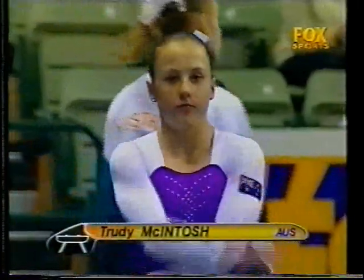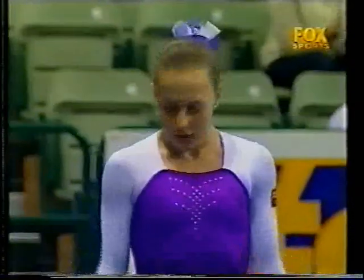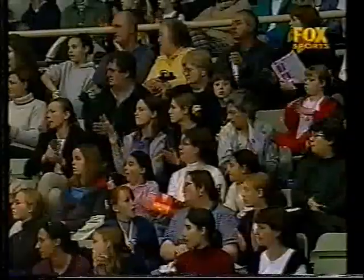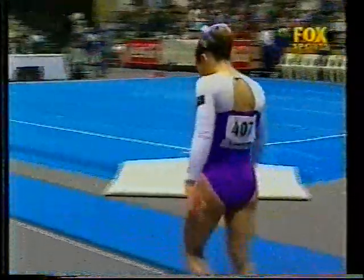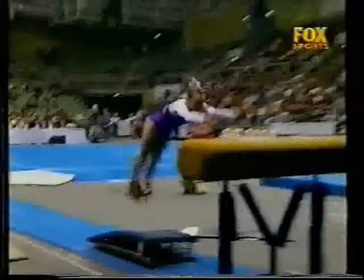Trudy McIntosh finishes off with her strongest piece of apparatus, the vault. Very nice. She looks like she's on automatic pilot on this apparatus. She's going to need to make sure she keeps training this way. She's looking very good.